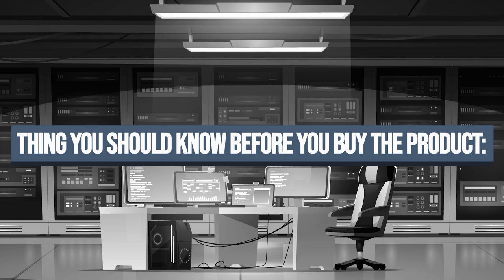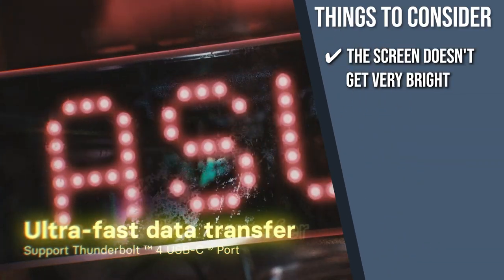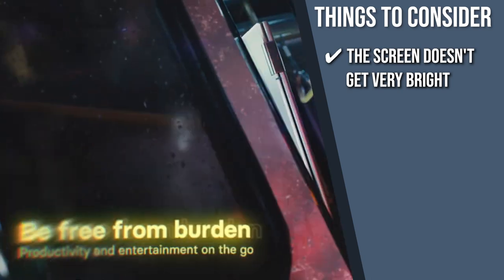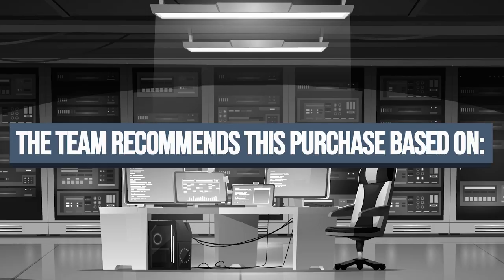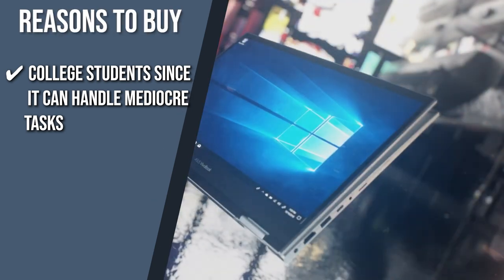Keeping all of that in mind, the thing you should know before you buy the product is the screen doesn't get very bright, so it isn't the best option for outdoor use. The Trusted Shopping Guide team recommends this for college students since it can handle mediocre tasks and features a battery that lasts easily through a typical school day.